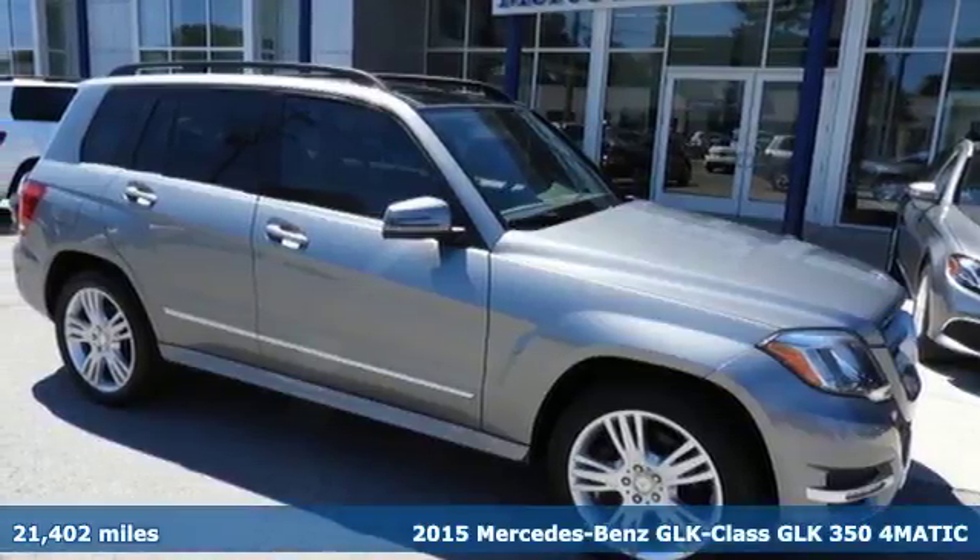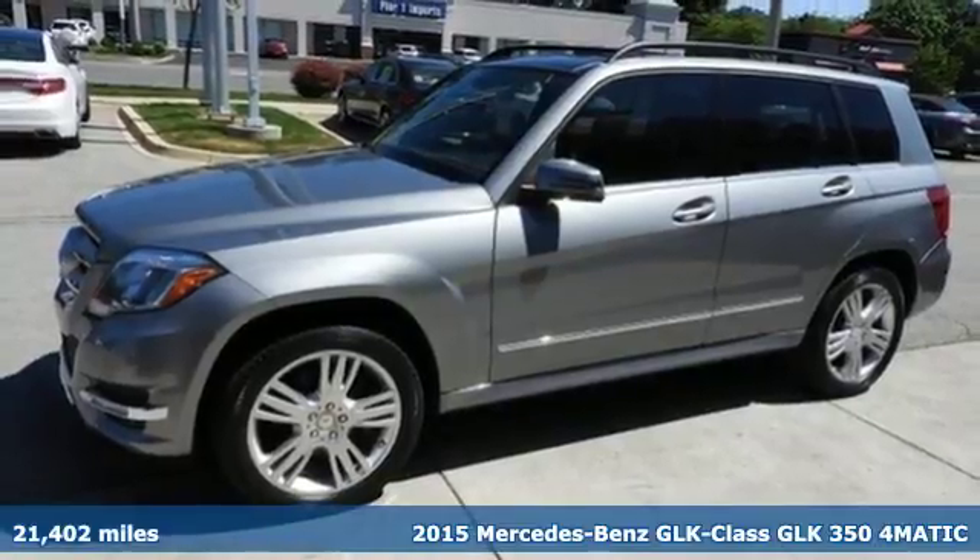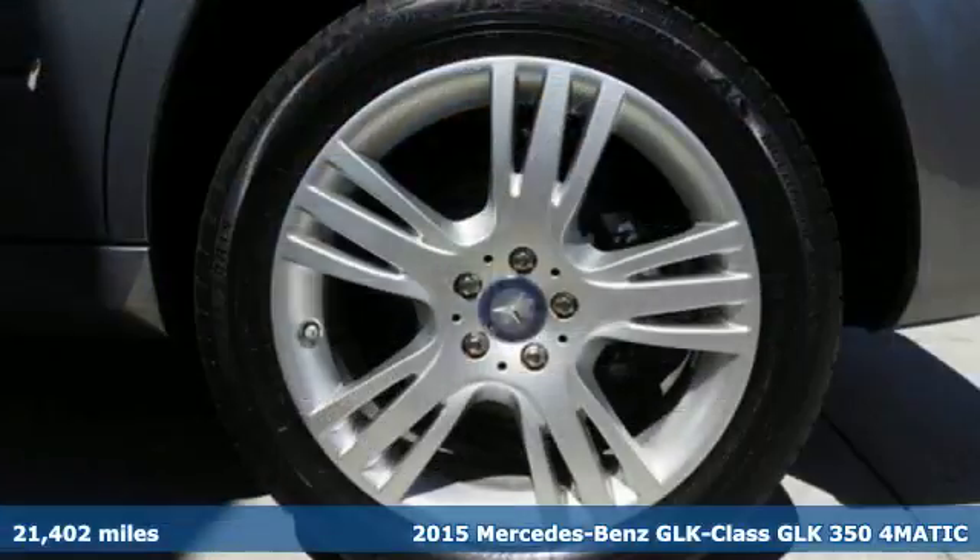It's a 2015 Mercedes-Benz GLK Class. Mercedes-Benz keeps setting the standard and driving forward.